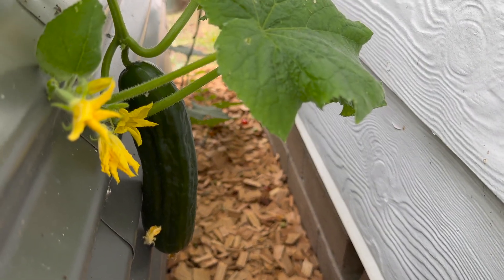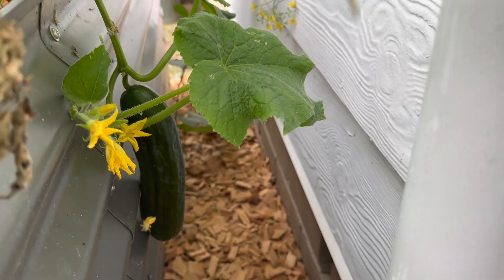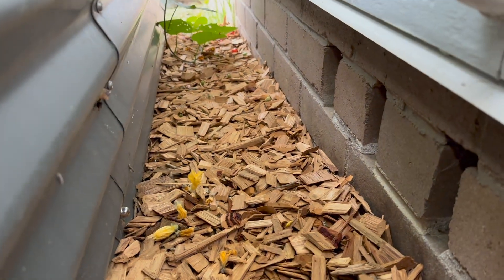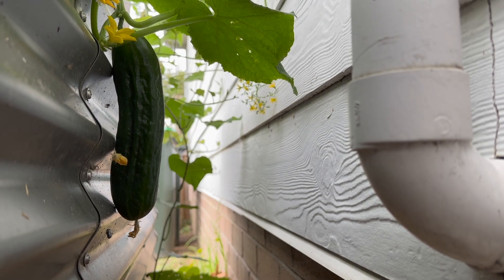Hello. Best pick you, you're already pretty big. Let's see if I can put this down, point it up, not knock it over while I pick this cucumber.